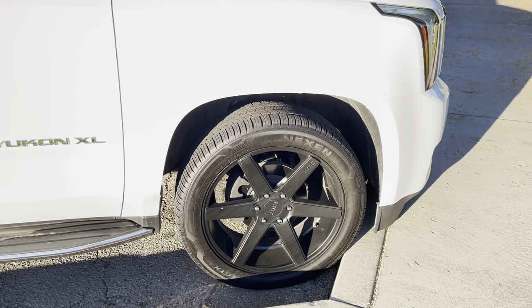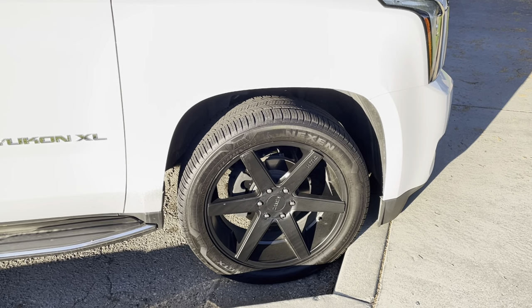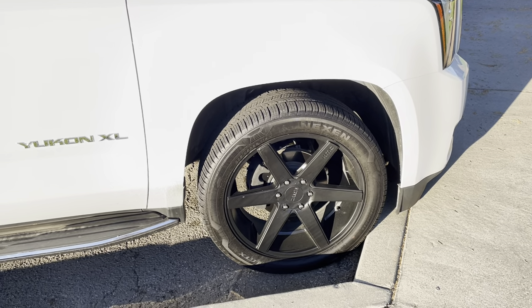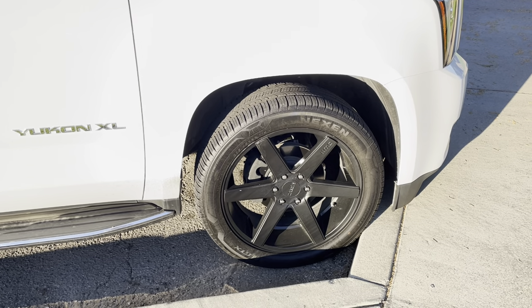I've had these things for well over 15,000 miles and they barely look broken in, as you can see. The performance on the highway is just super-duper exceptional. These were manufactured within eight months of when they got to our door. Excellent, excellent tires. I can't say enough about how these improve the highway performance of this Yukon.